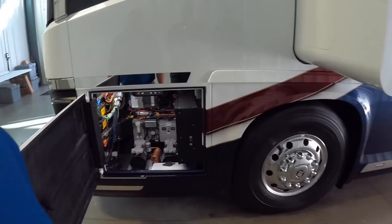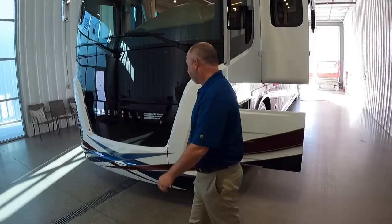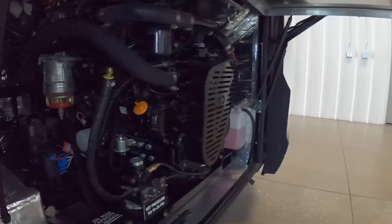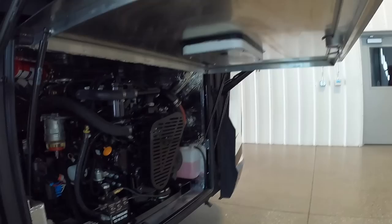This is the front load center — this is where our air compressors are, and we've got redundant air compressors. This is also how you open the generator bay. It's a 20kW generator on a Yanmar engine — actually a Martin generator on a Yanmar engine — and it's been bulletproof. The biggest problem we have is when people aren't using them.